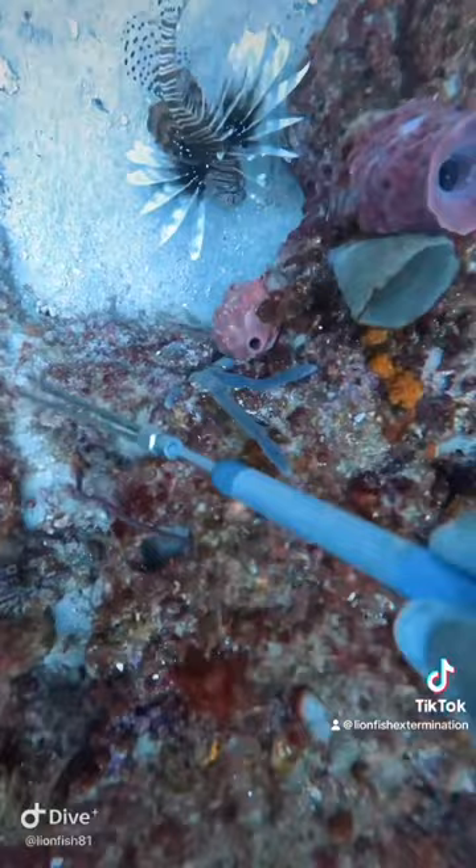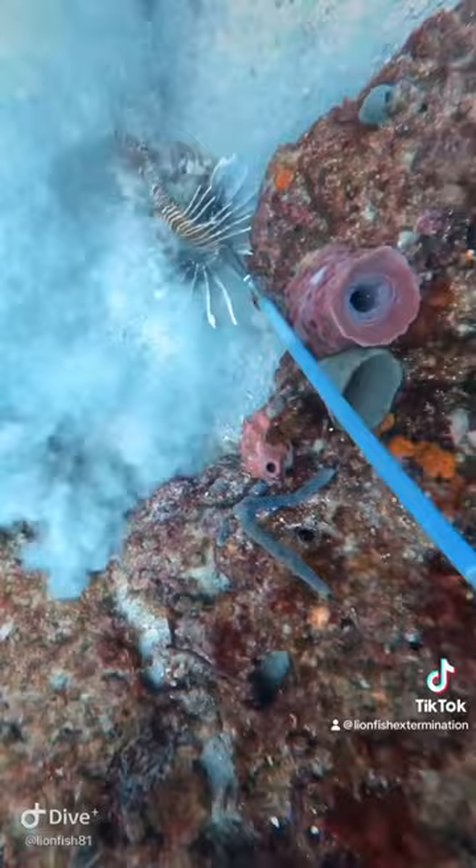Now these lionfish — like I've said before, some people that are new may not know — they are invasive. It's the only fish that we target at the Lionfish Extermination Corporation.